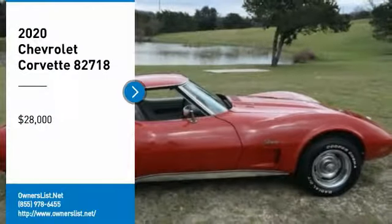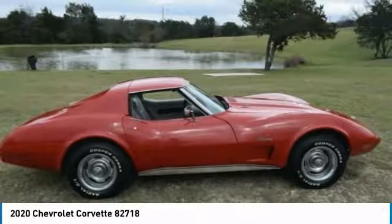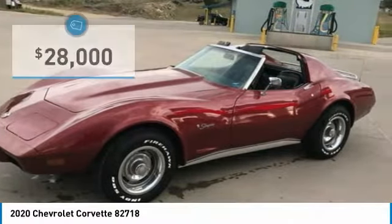1976 Chevrolet Corvette for sale in Gillette, Wyoming 82718. It is maroon in color with black leather interior, 350 cubic inch V8 L-48, automatic transmission.